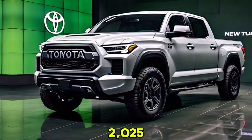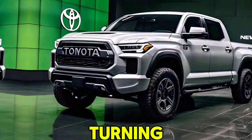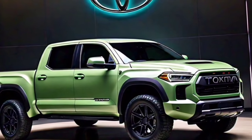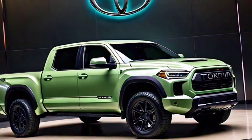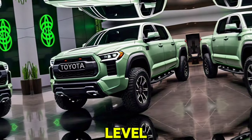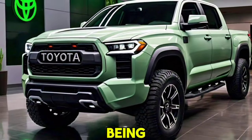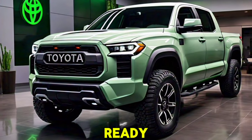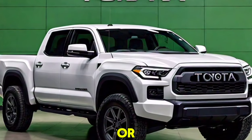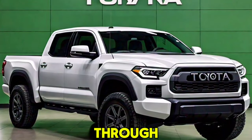The 2025 Toyota Tundra is shaping up to be a game changer in the full-size pickup segment. With its powerful hybrid engine, impressive towing capacity, luxurious interior, and advanced safety features, it's poised to be a strong contender. Whether you need a truck for work, adventure, or daily driving, the new Tundra promises to deliver on all fronts.